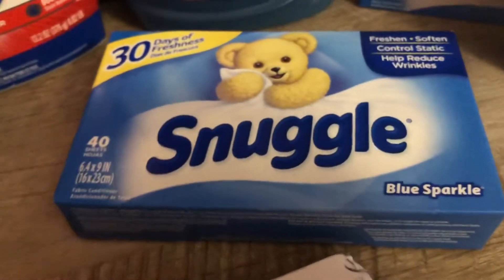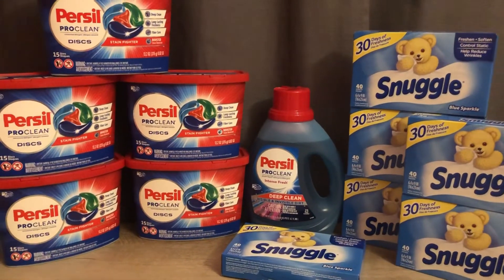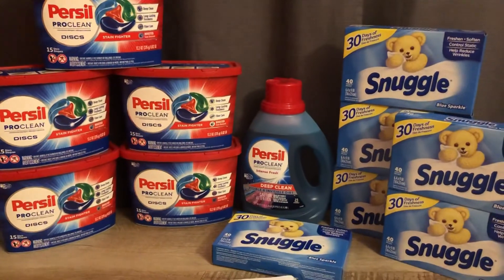As you can see it was a pretty small Ibotta haul, but thank you guys so much for watching. Bye!